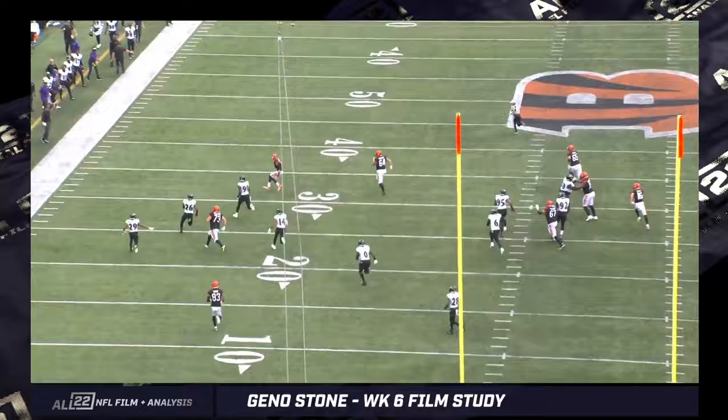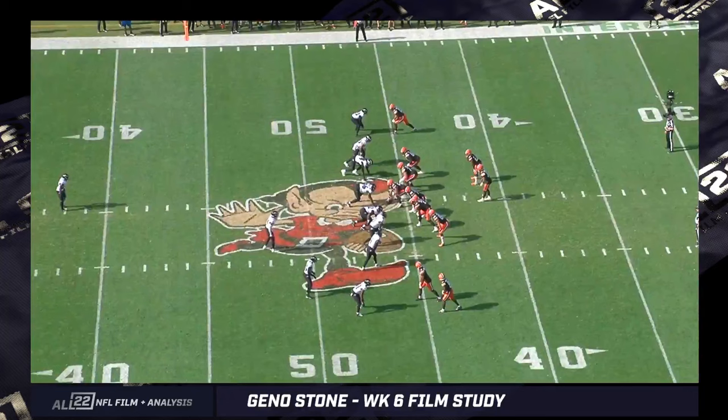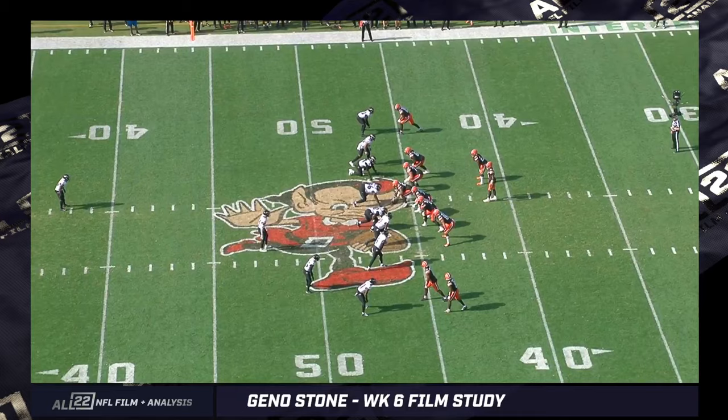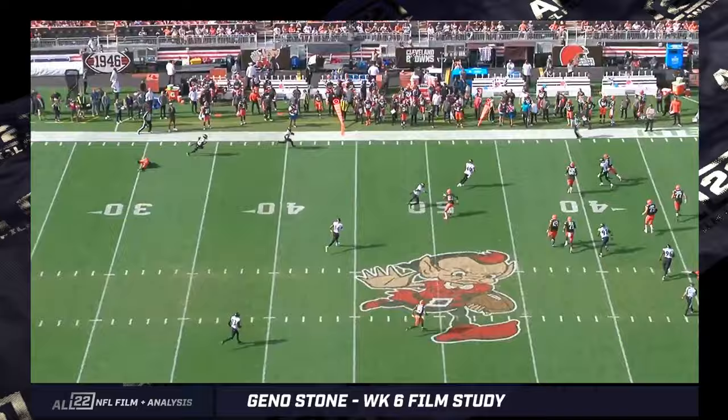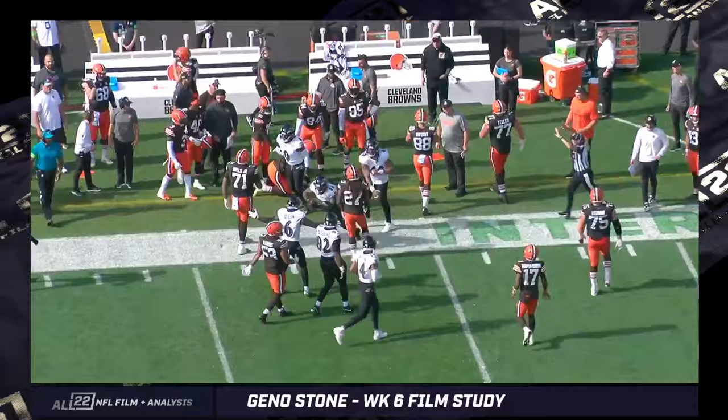I don't know anyone who would have predicted this from Geno Stone so far. I think this one's kind of a gimme against the Browns in Week 5 — thrown over the top, it's manned by us, really a gift. But the point of having Stone on the field is the ability to do multiple things. He can play some man to the boundary against specific players.